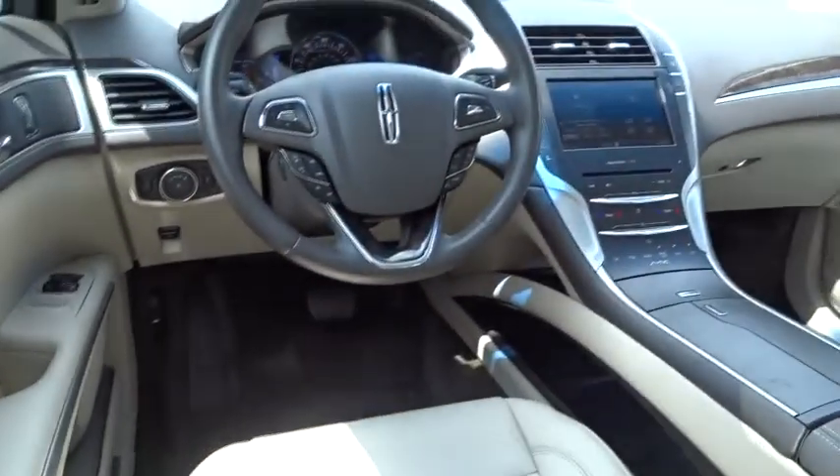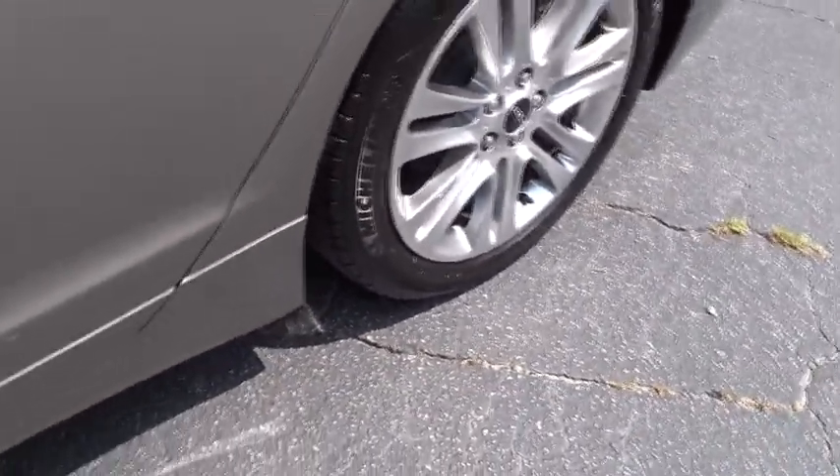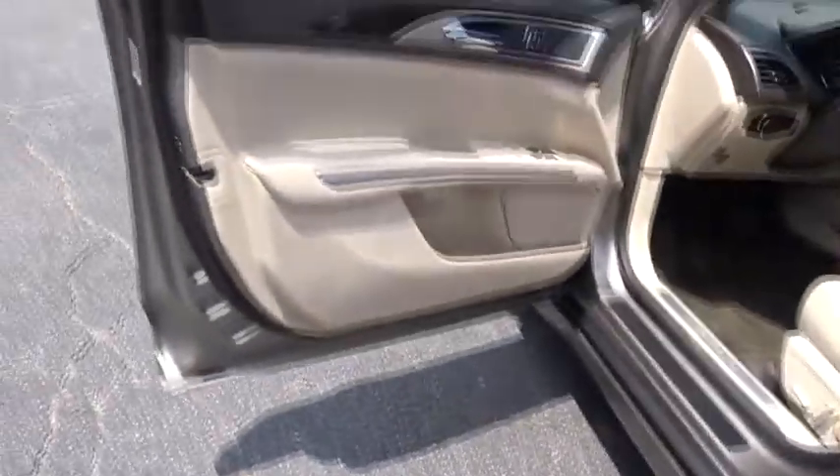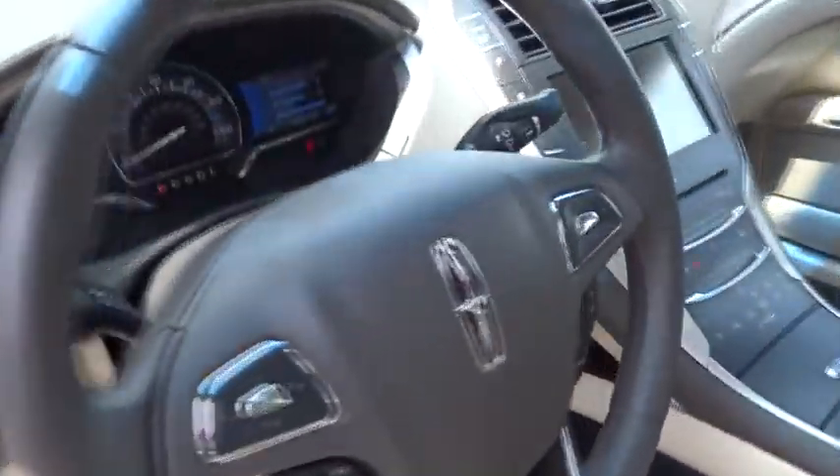Backup camera, anti-lock braking system, leather wrapped steering wheel, Bluetooth, dual airbags, one owner, alloy wheels, adjustable steering wheel, power steering, floor mats, cruise control, keyless start, four-wheel disc brakes.